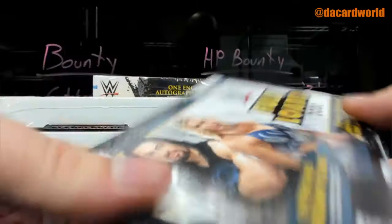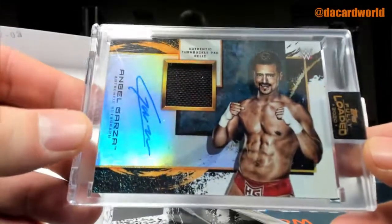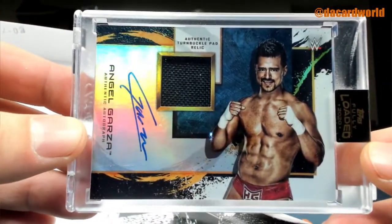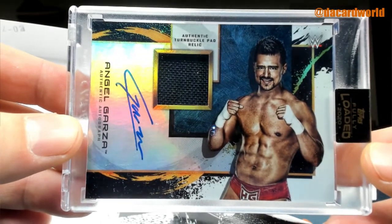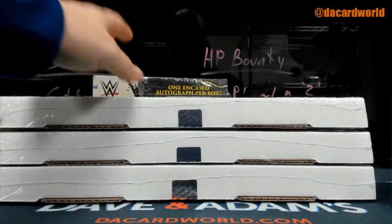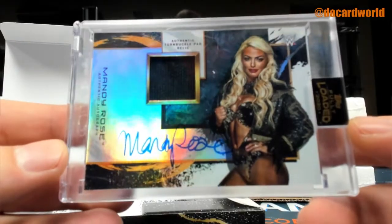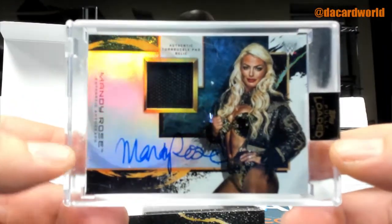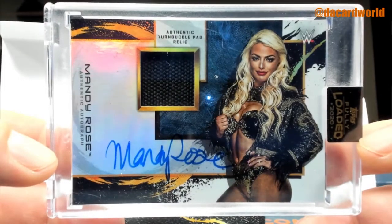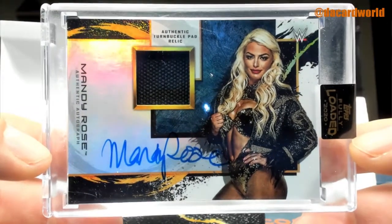The Fiend or Vince? Angel Garza — matt relic out of 99. Mandy Rose out of 99, another matt relic. Oh wait, I'm sorry — that's the turnbuckle, my bad. Not the matt, it's the turnbuckle.